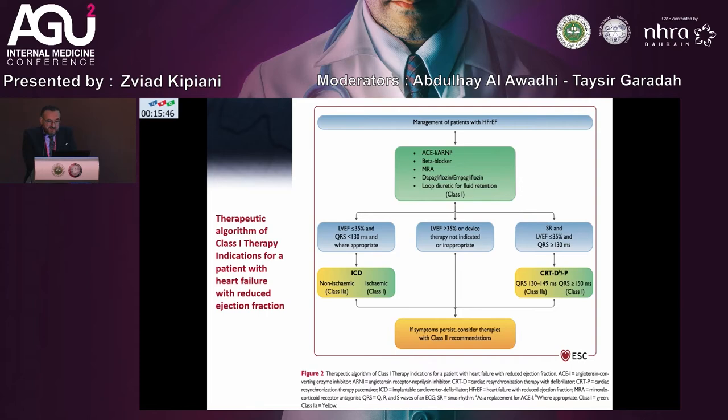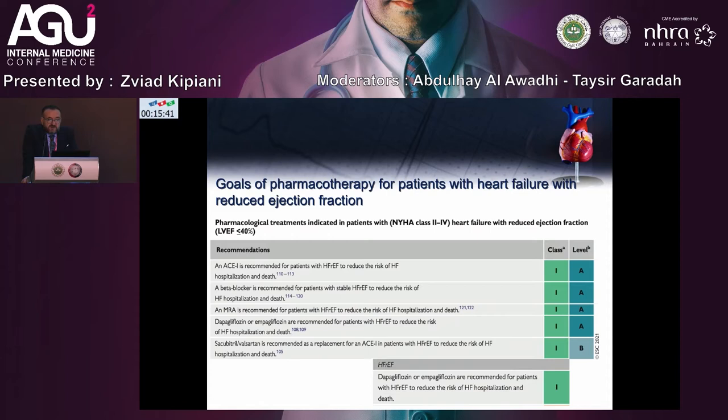The goals of pharmacotherapy for patients with heart failure with reduced ejection fraction: pharmacological treatments indicated for NYHA class 2 to 4, with LVEF less than 40%. ACE inhibitors are recommended for HFrEF patients to reduce the risk of HF hospitalization — Class 1, Level A. Beta-blockers are recommended for stable HFrEF patients to reduce risk of HF hospitalization and death.